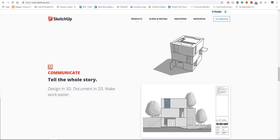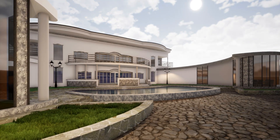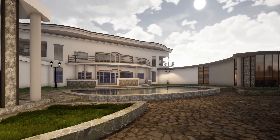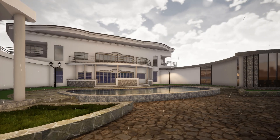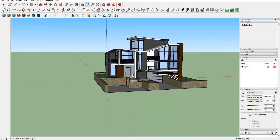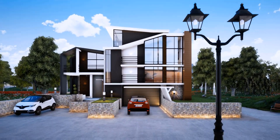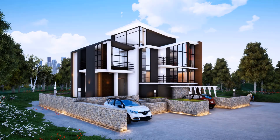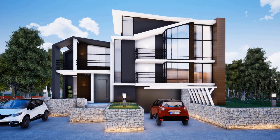For some reason I cannot believe that the guys at Trimble have finally released SketchUp 2019. Things that are supposed to be called updates they have now made look like features, and I don't understand the whole trend with all these multi-billion dollar companies giving us subscription plans. I am not particularly happy with SketchUp 2019.